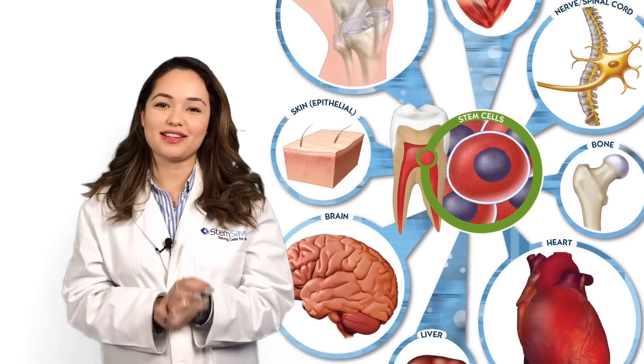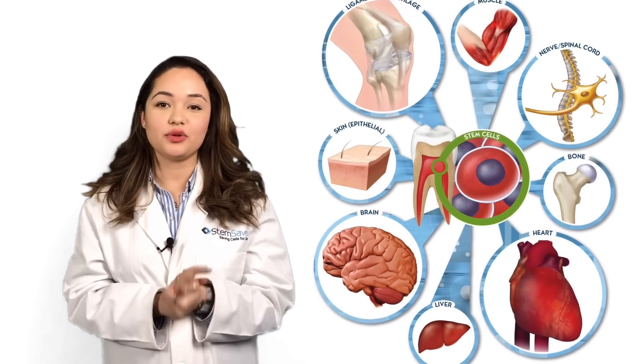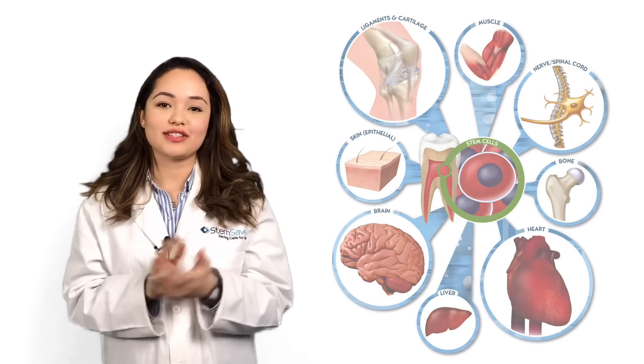Hi, Medina here and welcome back to Stem Cell Talks. Today we want to update you on some exciting news in tooth regeneration technology using stem cells.